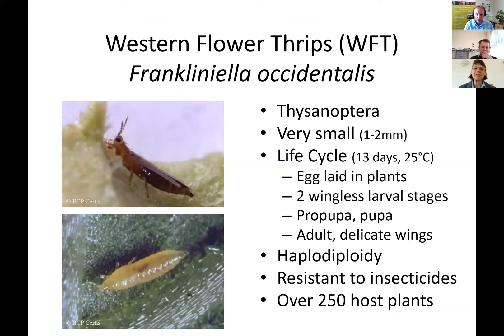Thrips are from the order Thysanoptera and are very, very tiny. This is one of the problems — they have a hiding behavior, hiding behind petals and under leaves, making them difficult to spot. Yet they can build up very rapidly. The life cycle at 25 degrees centigrade is only 13 days, so they breed very rapidly. They lay their eggs in the plants — in the leaf, the petals, various places.